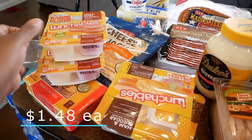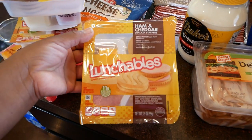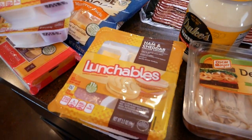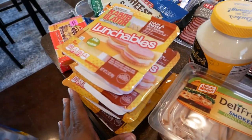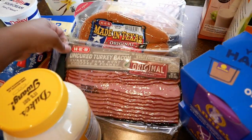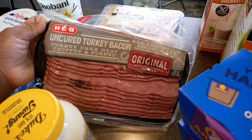We also got some Lunchables. I just picked up a few of these. I noticed that every time I go to HEB lately, they never have Lunchables — I don't know if most parents are buying them all up. Then we got some Duke's mayo.